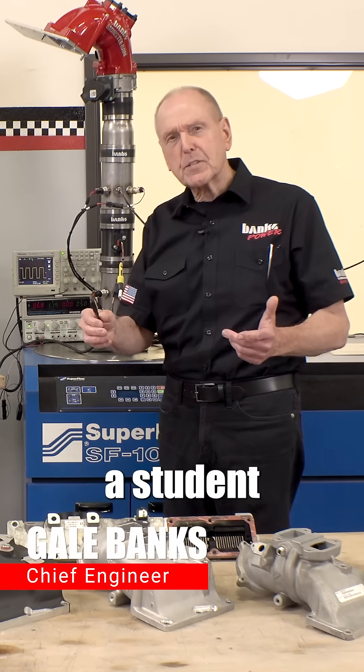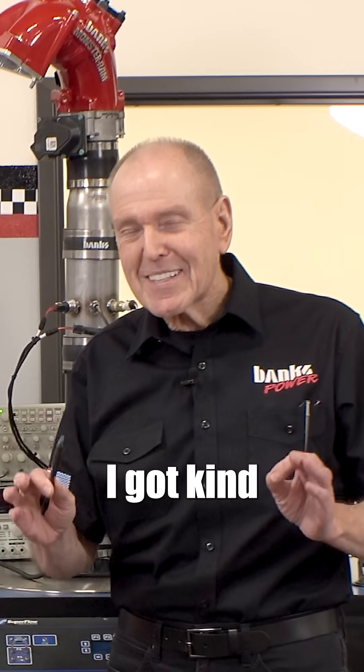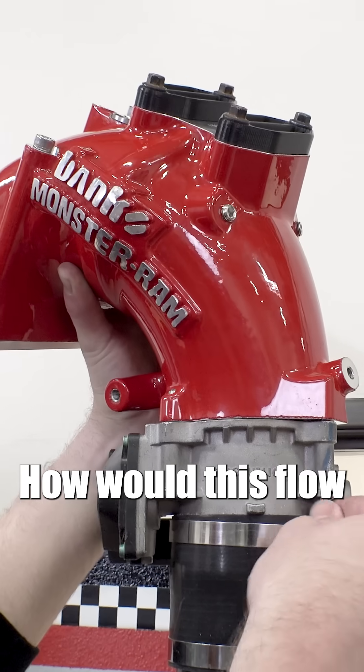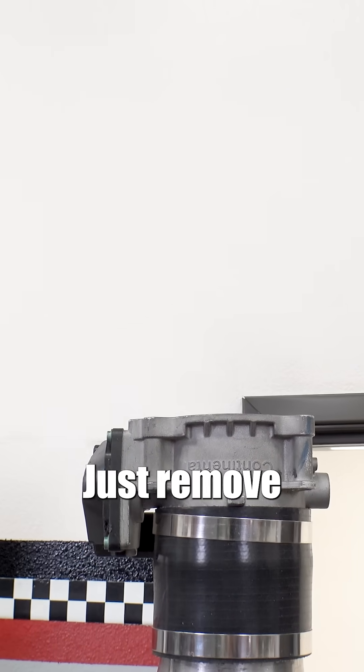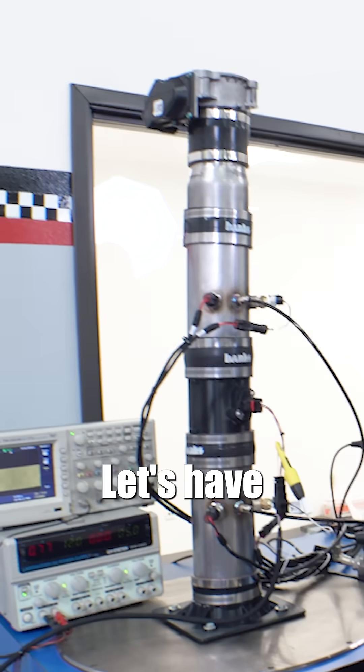Being a student of airflow through an engine for the last 64 years, I got kind of curious: how would this flow if there was no elbow? Just remove that restriction with just the throttle body. Let's have a look.